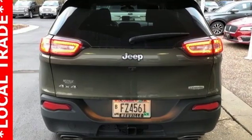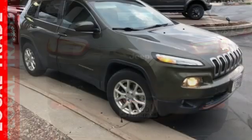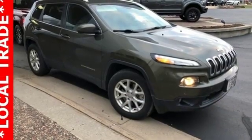Active grille shutters, remote engine start, and V6 engine. Driving is believing.